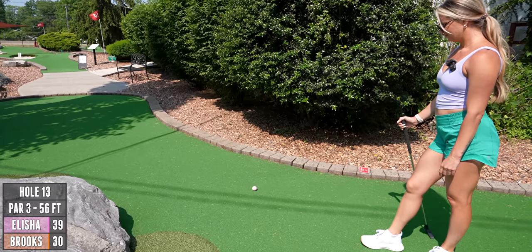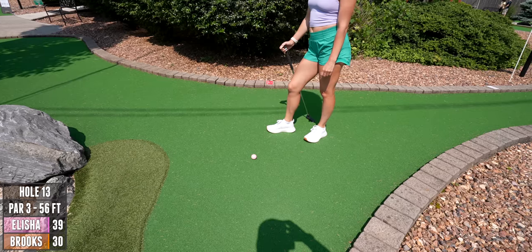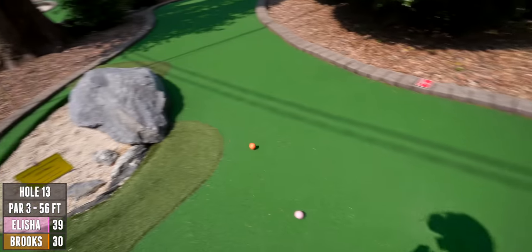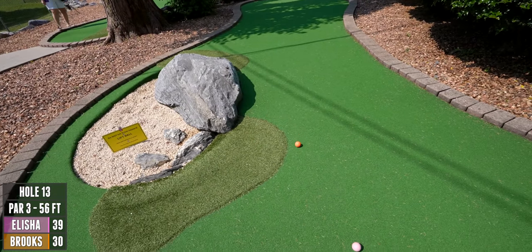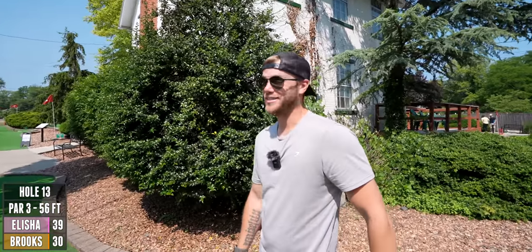Oh my gosh! It wanted another chance to hit that rock again. So your ball likes it too — it's a fabulous rock. It's not just a boulder, it's a rock.